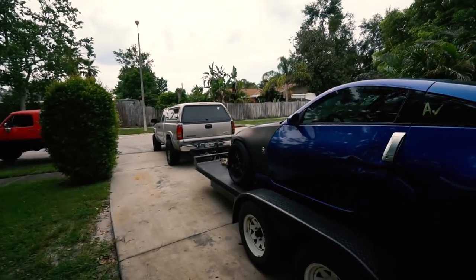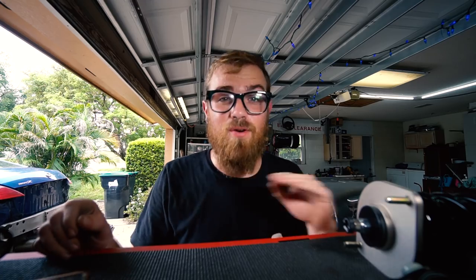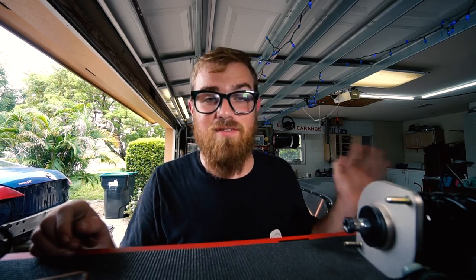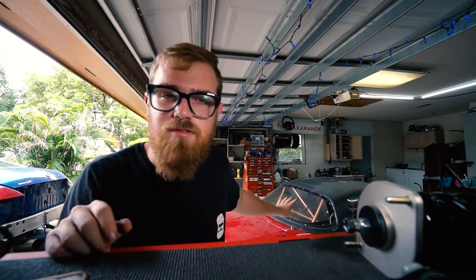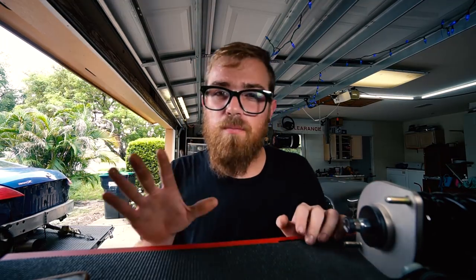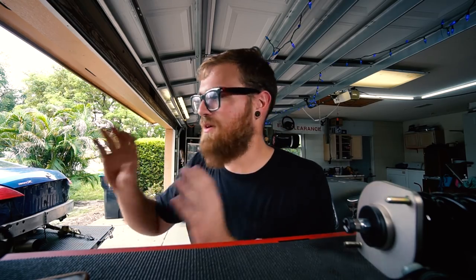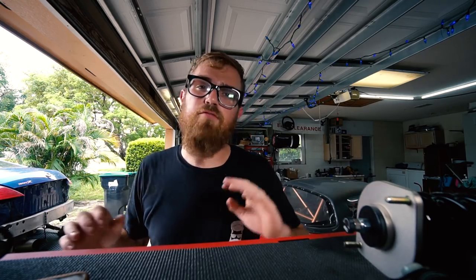Today, before we jump back into the Miata - which is back in the garage, which makes me feel relieved - we do have a lot of stuff to do that I've been putting off for a while. Today we're just going to try to tackle all of that. We got a lot to get done - just a bunch of projects that have fallen by the wayside due to the Z project and the Miata project.